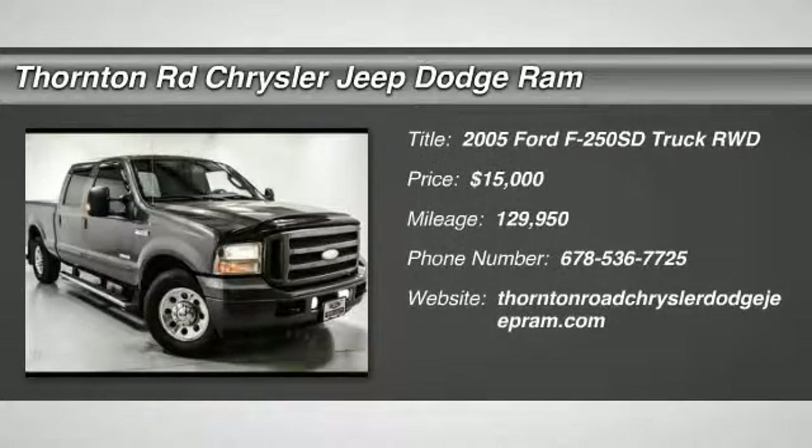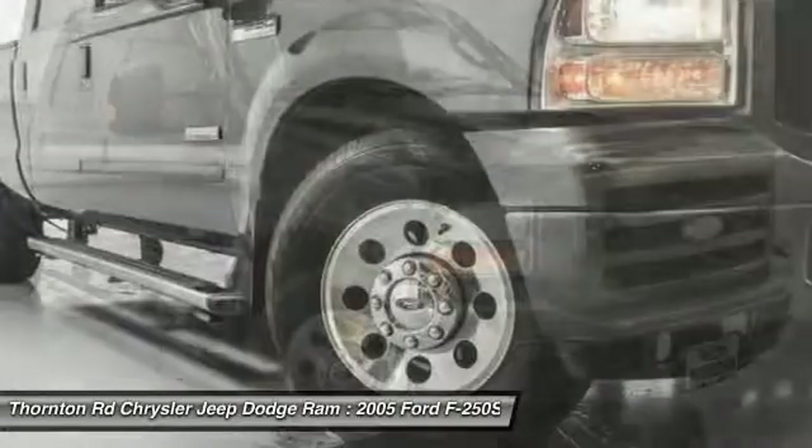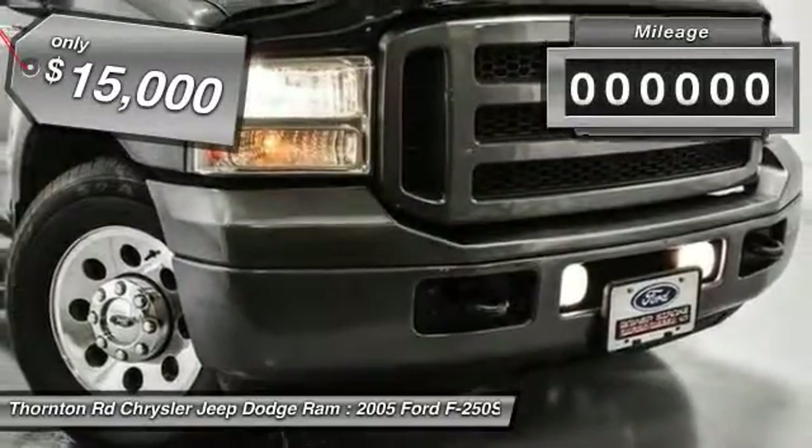The 2005 F-250 Super Duty — head-to-head fuel efficiency, head-to-head towing, head-to-head torque. Ford F-250 Super Duty, and is priced below $15,000.